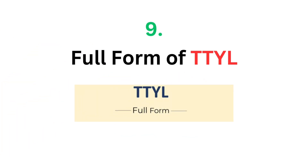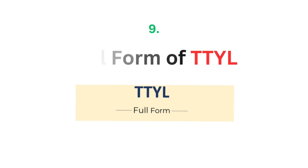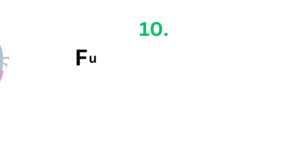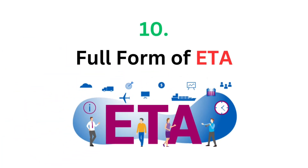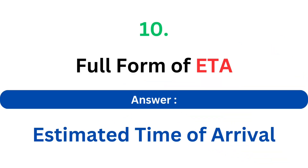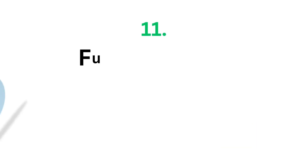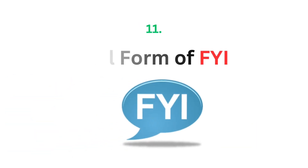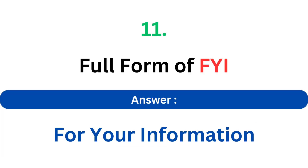Full form of TTYL. The answer is Talk To You Later. Full form of ETA. The answer is Estimated Time of Arrival. Full form of FYI. The answer is For Your Information.